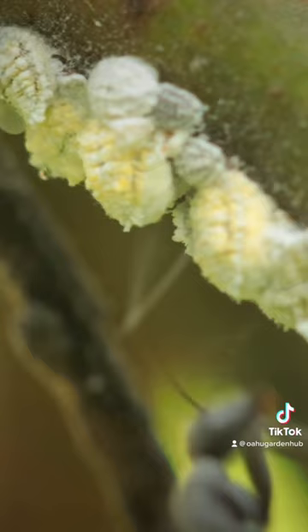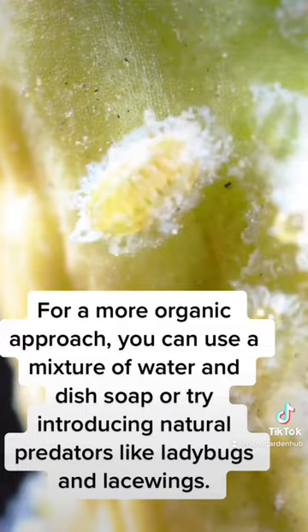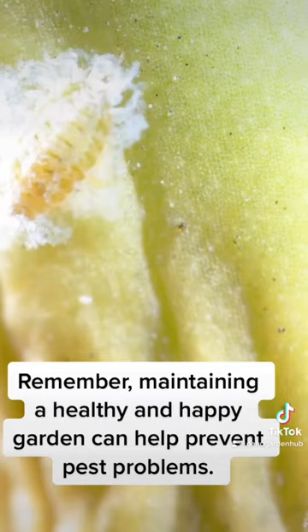To get rid of mealy bugs, you can use insecticidal soap or neem oil. For a more organic approach, you can use a mixture of water and dish soap or try introducing natural predators like ladybugs and lacewings. Remember, maintaining a healthy and happy garden can help prevent pest problems.